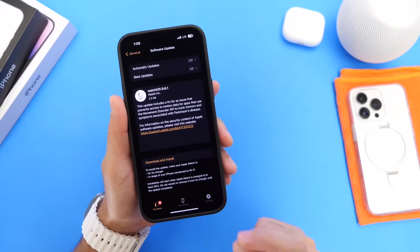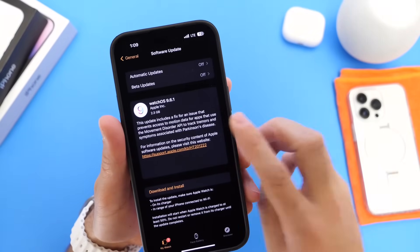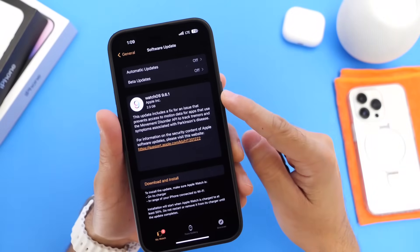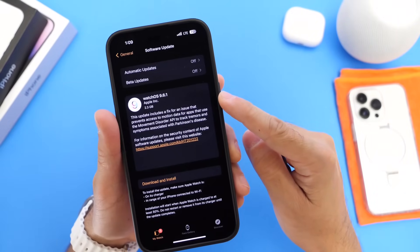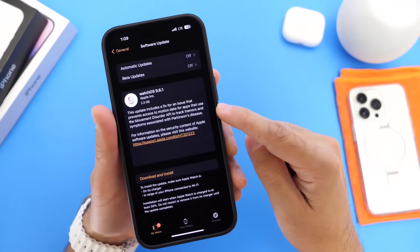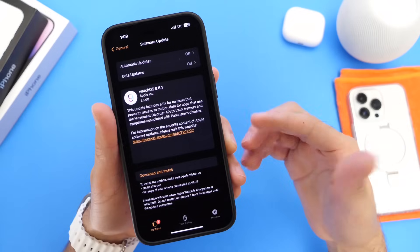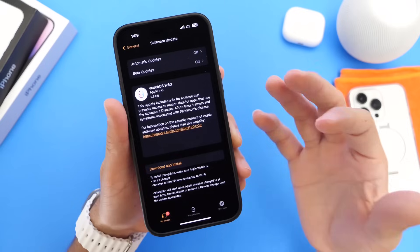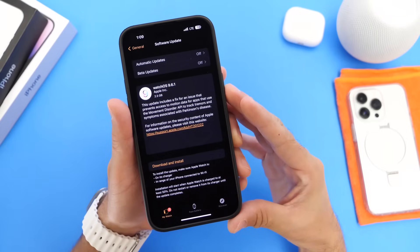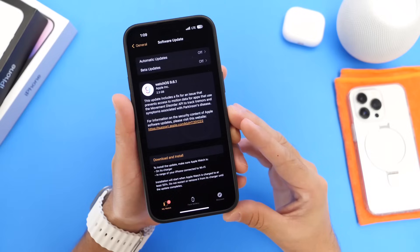As I mentioned, today Apple released a new software update for the Apple Watch — WatchOS 9.6.1. This is an official software update rolling out to everyone not running the beta. This update includes a bug fix that will prevent loss of access to motion data for apps that use the Movement API — used to track symptoms from Parkinson's disease, tremors, and things like that. So if you were having issues with any third-party application that requires access to these sensors, WatchOS 9.6.1 will now address this issue, and it's important for getting access to that data on your Apple Watch.